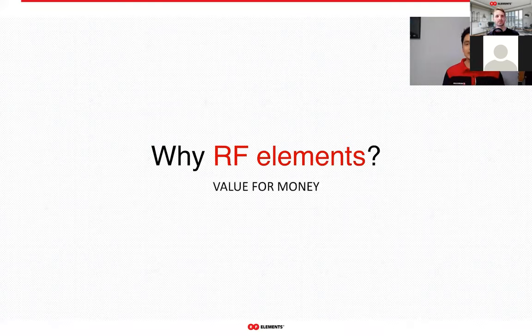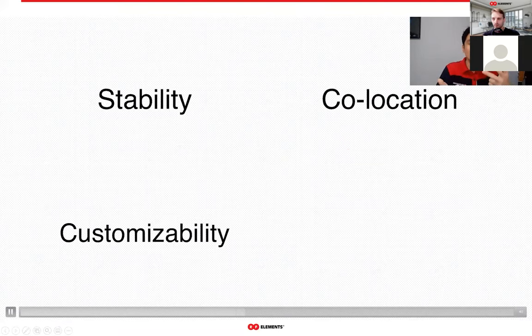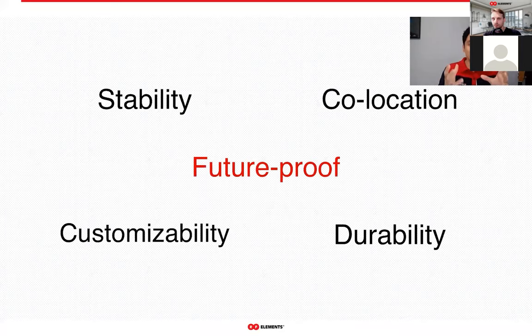Value for money — a lot of other products from other brands work, yes, but RF Elements products are not just effective. They offer so much more: top-notch stability, collocation, customizability, and durability. All those words can be put into one word, which is future-proof.